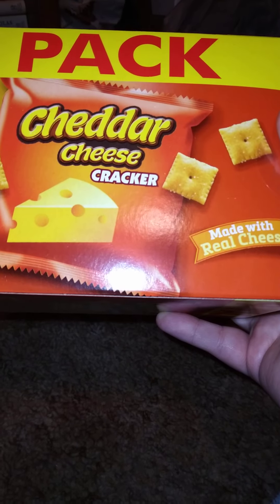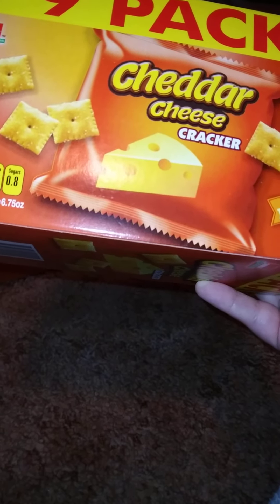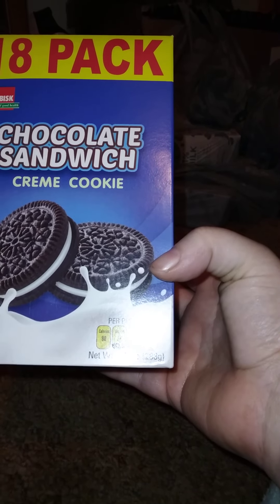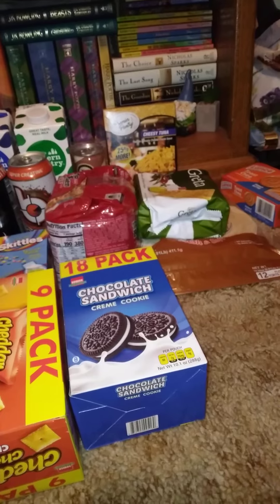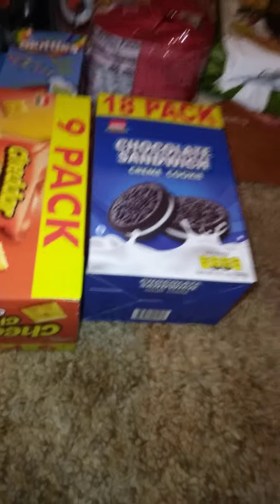These cheddar cheese crackers are actually good — my other half buys these all the time. It's a nine-pack, made with real cheese, 0.75 ounces each, 6.75 ounces total — great for lunch. Then I got an 18-pack of chocolate sandwich cream cookies, 10.1 ounces net weight for the whole box. Each pack has two cookies, so 18 times two gives you 36 cookies total — a nice sweet treat to put in kids' lunches.